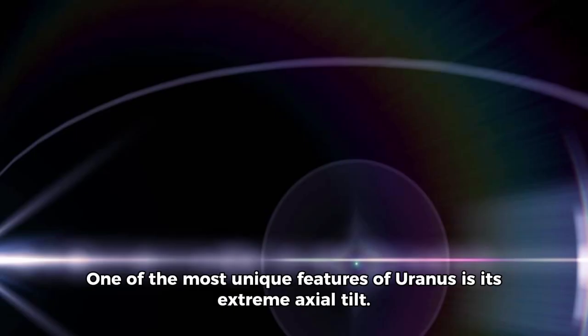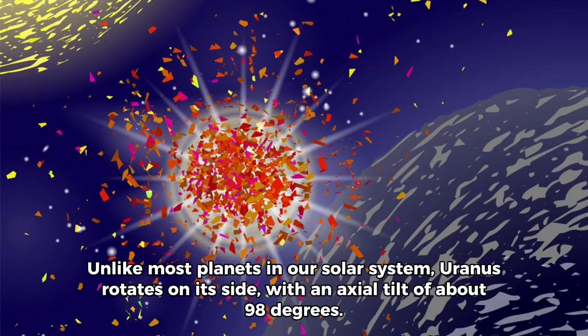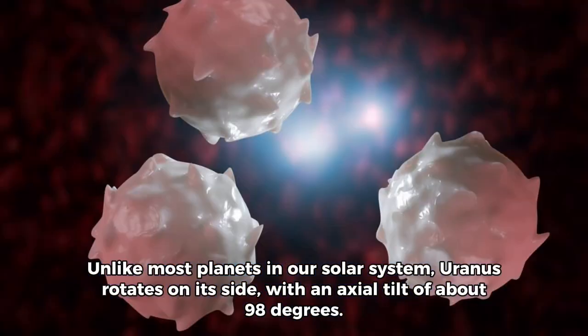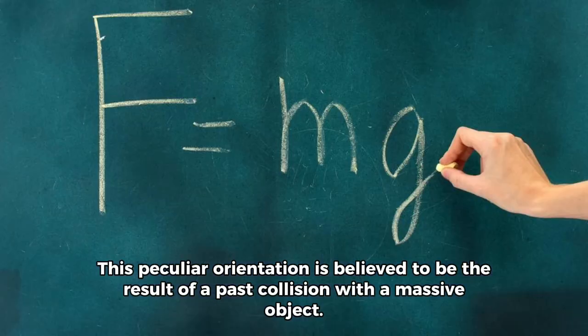One of the most unique features of Uranus is its extreme axial tilt. Unlike most planets in our solar system, Uranus rotates on its side, with an axial tilt of about 98 degrees. This peculiar orientation is believed to be the result of a past collision with a massive object.